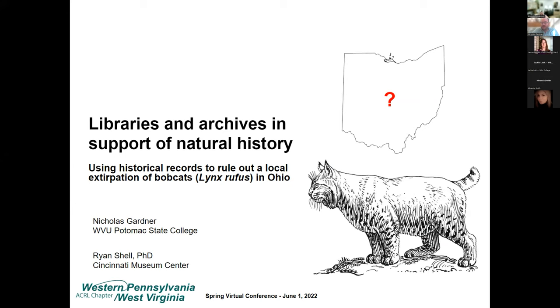My name is Nick Gardner. I'm the library director at WVU Potomac State College. I also have an undergraduate degree in biology and have been regularly working with colleagues whose relationships I developed as an undergraduate. One of them is Dr. Ryan Shell, and typically the way he and I work is he proposes a biological or natural history problem and I look for how we can solve that problem using library collections — whether traditional library resources or archives.